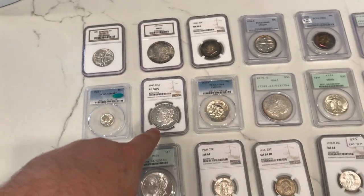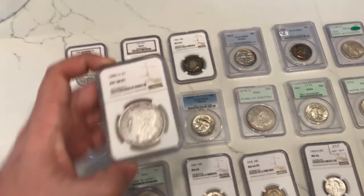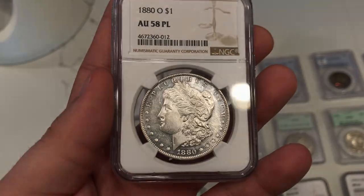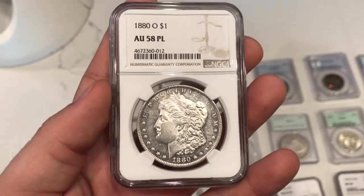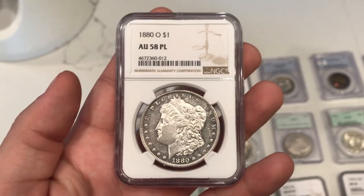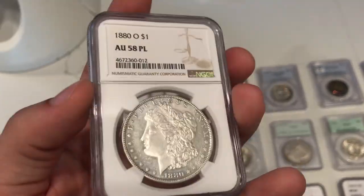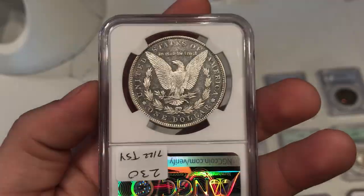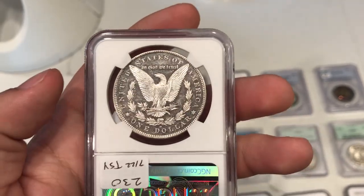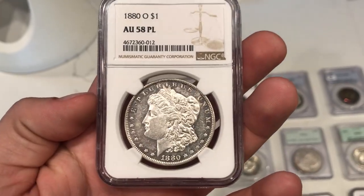We bought this coin and I think I may have owned it before. The reason I bought it is because it has a strange grade - it's a 1880-O Morgan Dollar graded AU58PL. It's just a tough coin to find as a PL to begin with, and when it's circulated as well, I think it's just a really unique pickup. I'm pretty happy I got it. I do like the fields and the discrepancy between the details and the fields - just how most PLs appear.